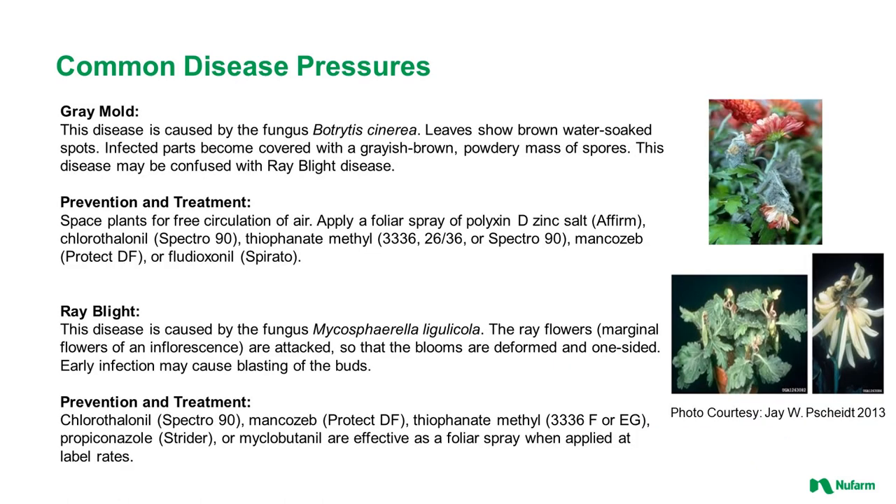Gray mold, or Botrytis, is a common disease issue in greenhouse and nursery production. Leaves show brown water-soaked spots, and infected parts become covered with a grayish-brown powdery mass of spores. The disease may sometimes be confused with ray blight. For control, space plants for free circulation of air and apply foliar sprays such as Affirm, Spectra 90, 3336, 2636, Protect DF, or Sporato.